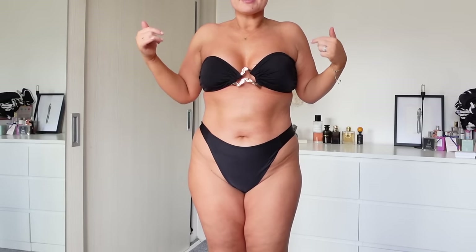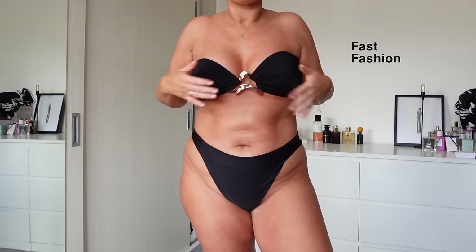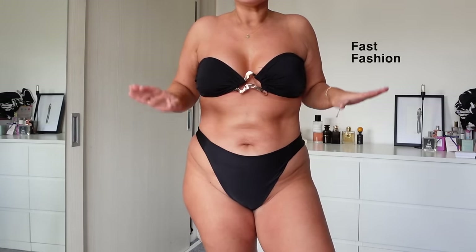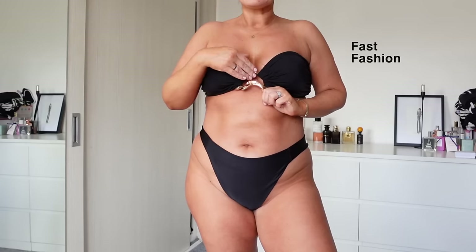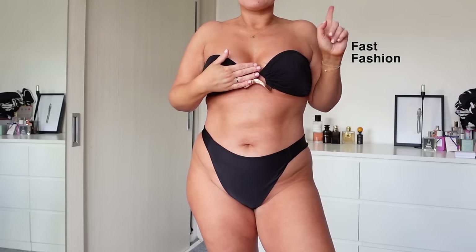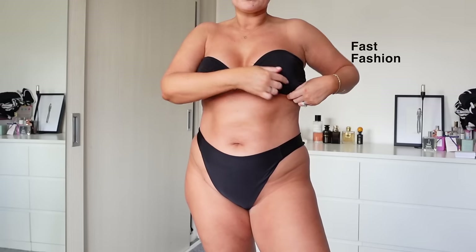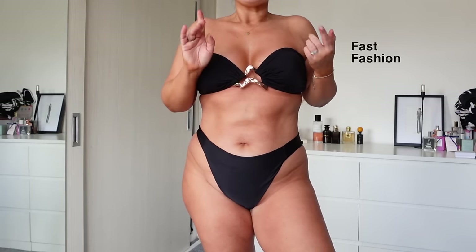I'm going to show you the difference with another brand — a very well-known high street fast fashion brand. When I first got this bikini I loved it, but the detailing is metal, which gets so hot when the sun's blazing on it. Our bikini's decal details are all heat-tested so they will never get hot.